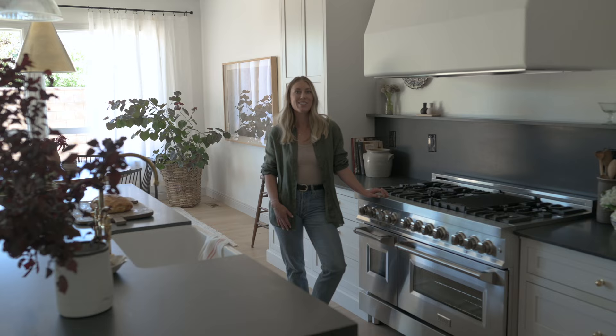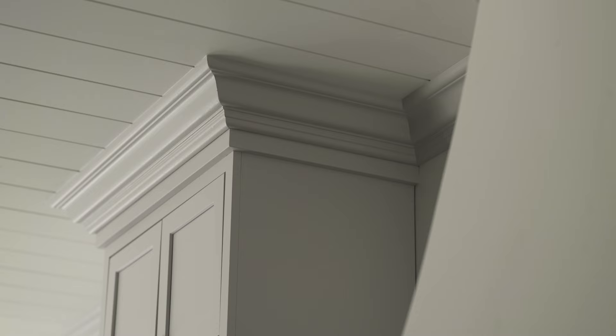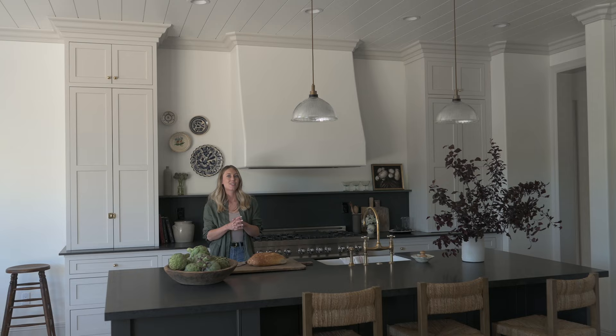Gossamer Veil by Sherwin Williams is a paint color that has stolen my heart — I used it at the shop and ended up using it in this house too. We painted all of the doors, trim, and molding Gossamer Veil, and did the cabinetry the same color, so the crown molding all ties together with the cabinetry. If your cabinetry is going to touch the walls, it should match that paint color exactly. For the island we did a really dark green, complemented by the dark black granite.